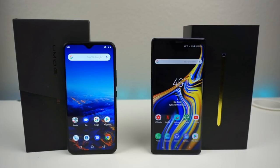The UMIDIGI F1 has a 6.3-inch display with an 83.7% screen-to-body ratio, 1080 by 2340 resolution, 19.5:9 ratio, and 409 PPI density. The Galaxy Note 9 has a Super AMOLED capacitive touchscreen at 6.4 inches, 83% screen-to-body ratio, 1440 by 2960 pixels, 18.5:9 ratio, and a 516 PPI density.